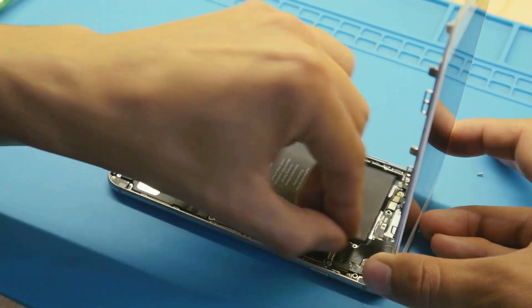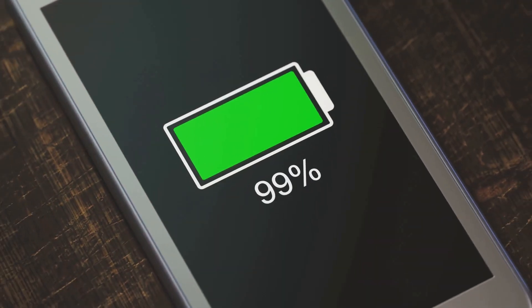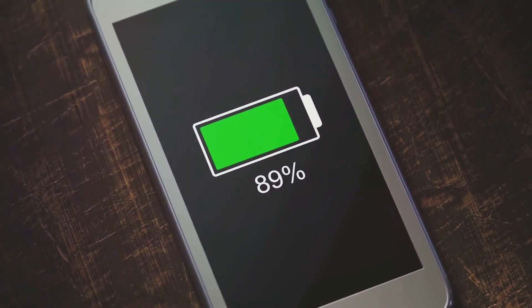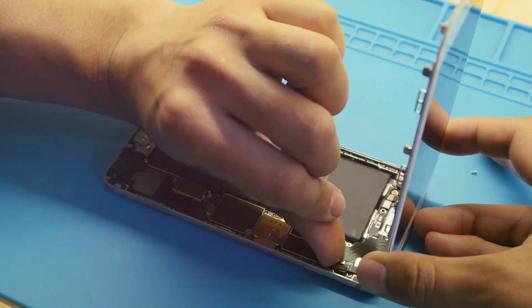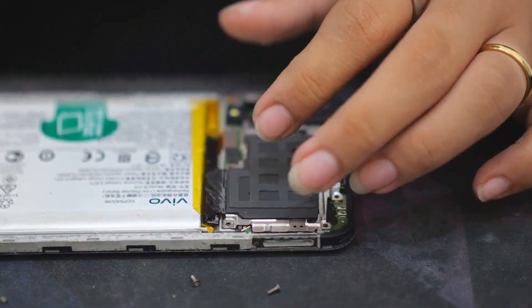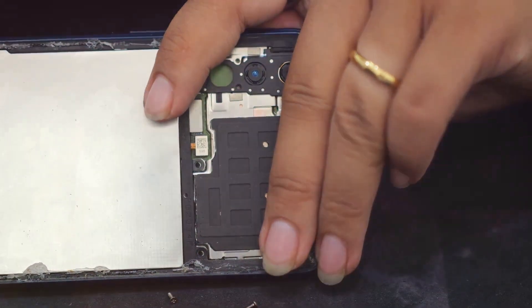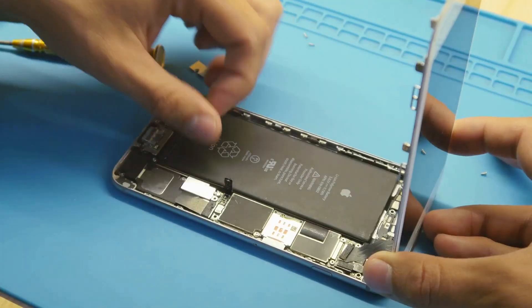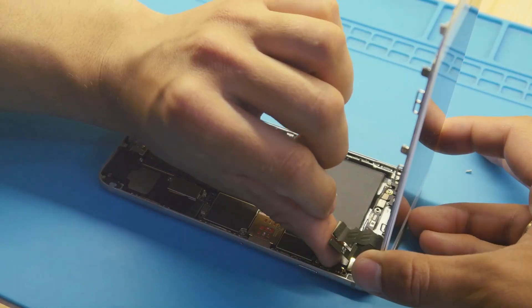Coming in at number four: reviving a dead battery. Whether it's a laptop, smartphone, or tablet, batteries don't last forever. For minor issues, try recalibrating the battery — let it drain completely and then charge it to 100% without interruptions. If that doesn't work, you might need a replacement. Follow a tutorial specific to your device to safely swap out the old battery for a new one. It's like giving your gadget a second life.